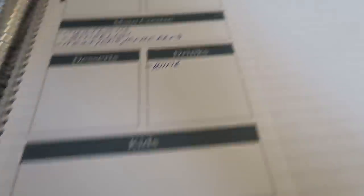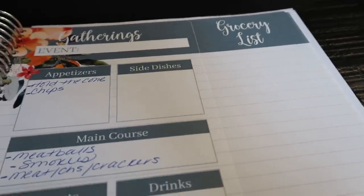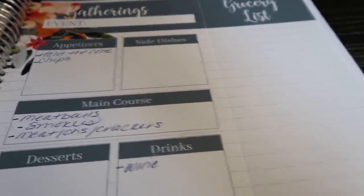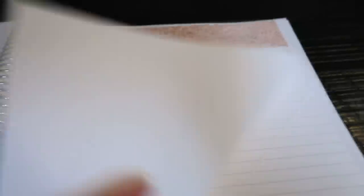Things for the kids, and of course all the supplies that you'll need, as well as a detachable grocery list to take with you to the store. I use this a lot over the holidays for any type of birthday party or event that you're hosting — such a great resource. And then there is the notes tab as well.